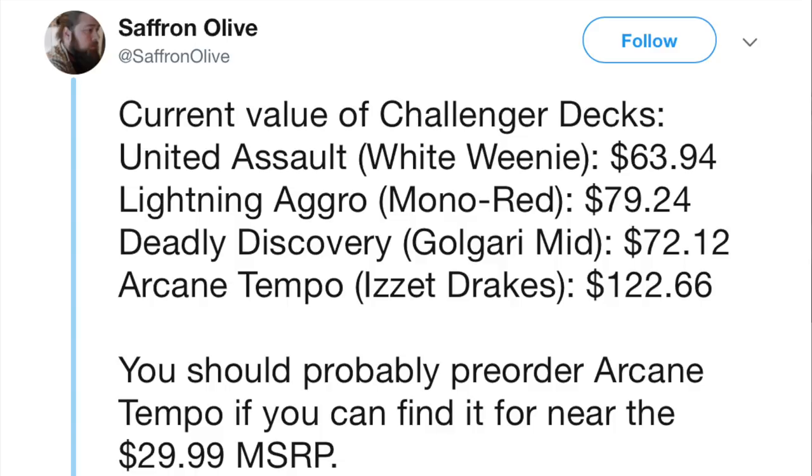Hey guys, the new challenger decks are out and it might be an opportunity — one of them is really good. It is the Arcane Temple deck, and the cards in it can actually be played in Modern. A large chunk of the cards is the land base, and then there's Arc Light Phoenix, which is one of the most dominant Modern decks at this time.